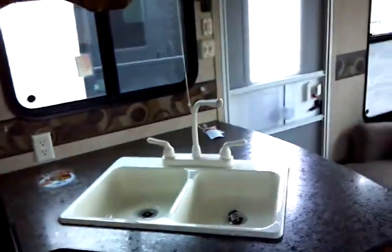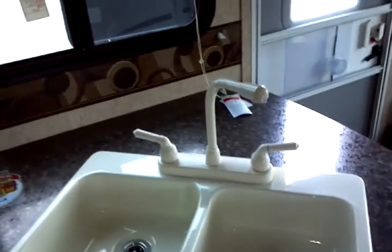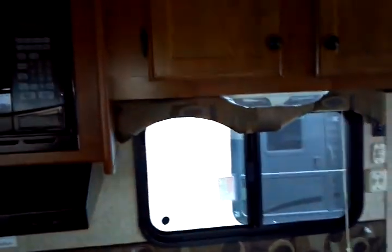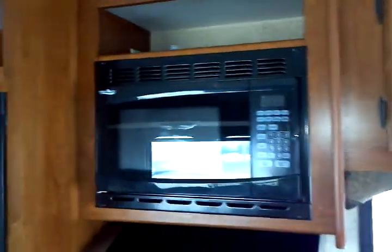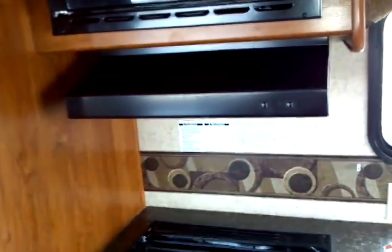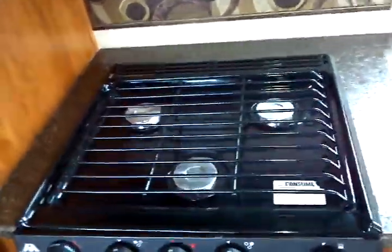Let's swing over to the kitchen area. You have an acrylic, two-well, dual deep-sink with a high-rise faucet and GFCI protected electrical outlets. There's a touch control electronic microwave oven built right in, with an exterior ducted, exterior vented range hood — a light and fan combination. Then there's a three-output, high-output range top by Wedgwood with the oven below.